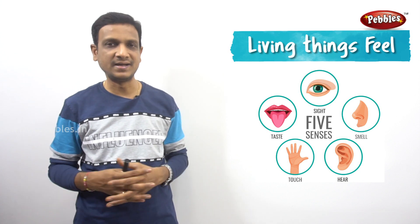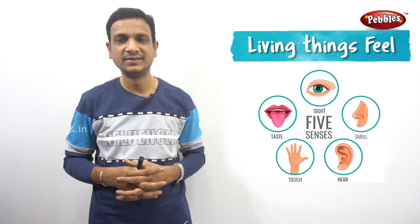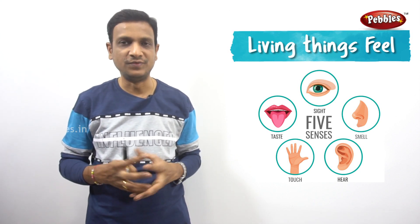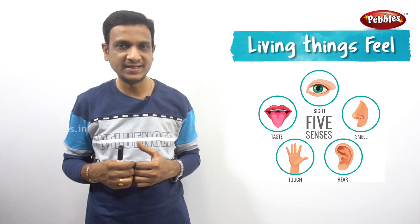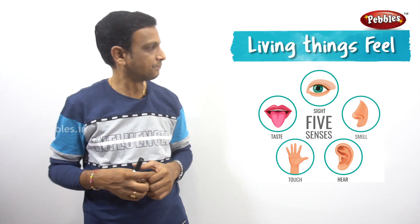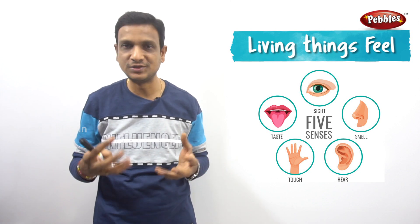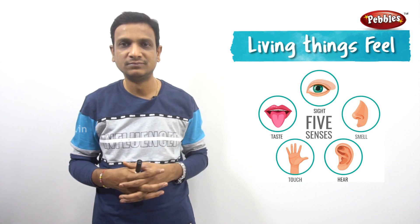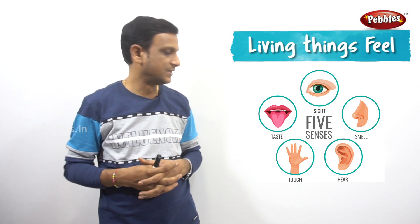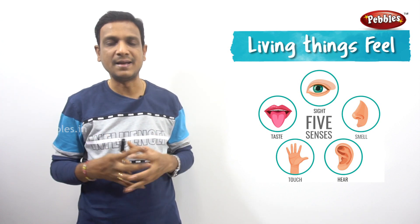Sense organs tell us what is in the environment. Sometimes these changes make us happy, sometimes unhappy. For example, if you see something good you feel happy; if you see something horrible you feel sad. Our feelings are based on what information our sense organs bring in. If you smell good flowers or good food, you feel happy; if you smell bad food, you feel unhappy. If you hear loud noise, you feel unpleasant.